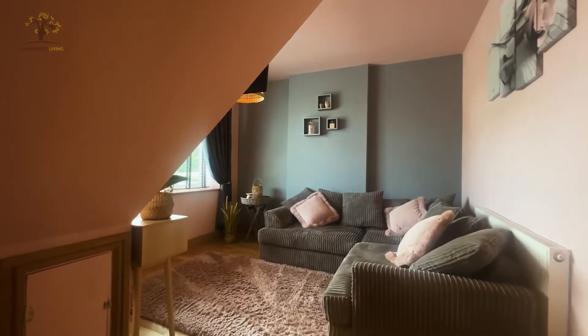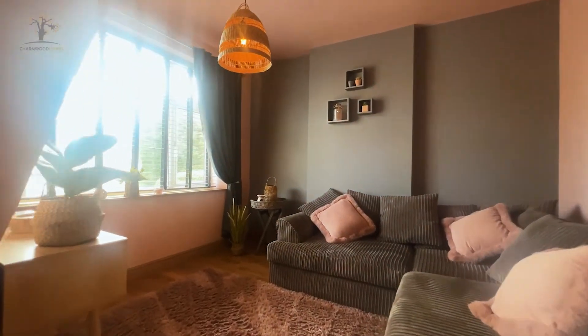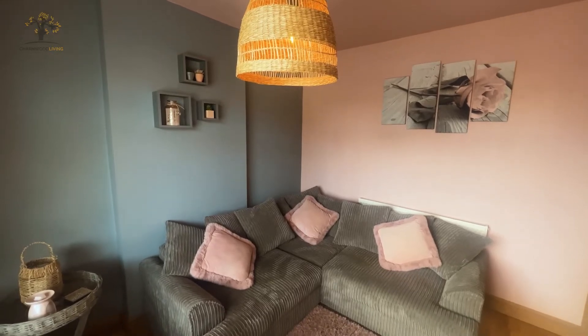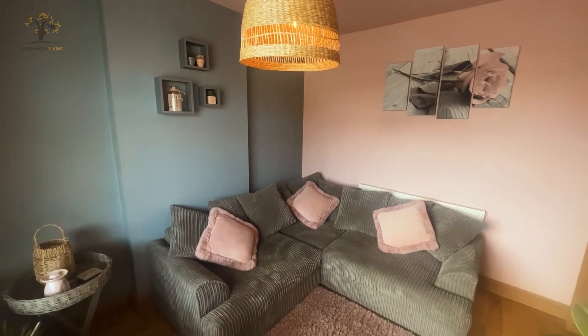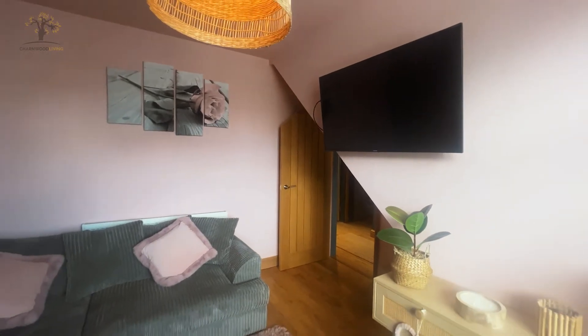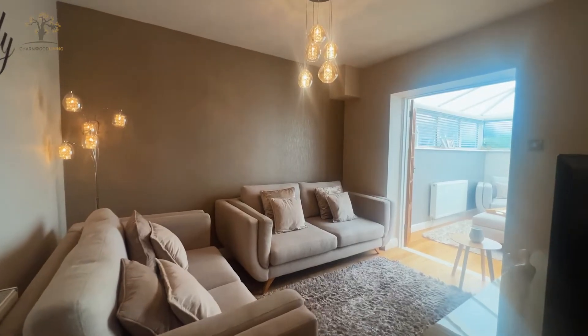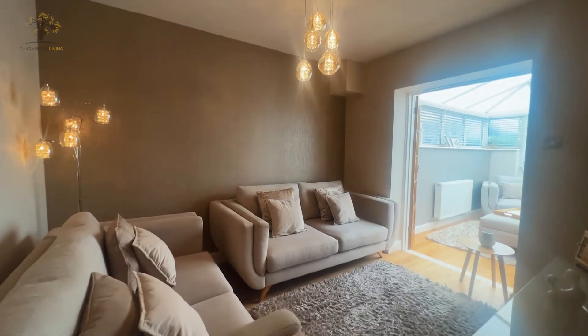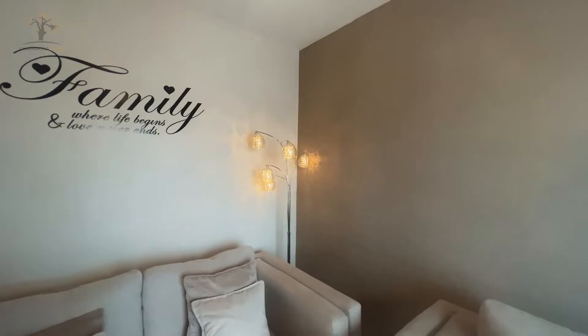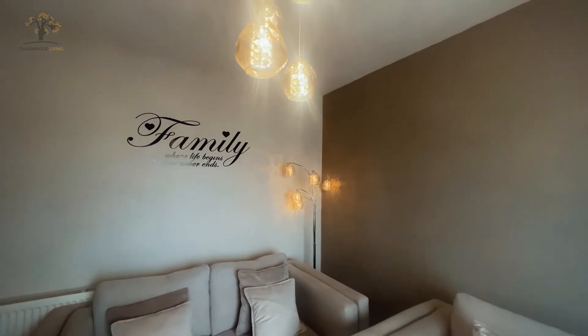Here in the snug at the front of the property — a really cozy family room with loads of room for your L-shaped sofa. It's got a nice feel with a high ceiling. It's going to make a great family home. And here we are in the main lounge of the property — really tastefully decorated, large space, lovely feature lights, nice warm colors, and a really calm feel.